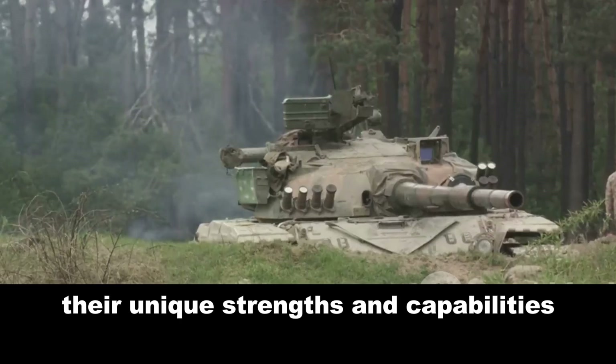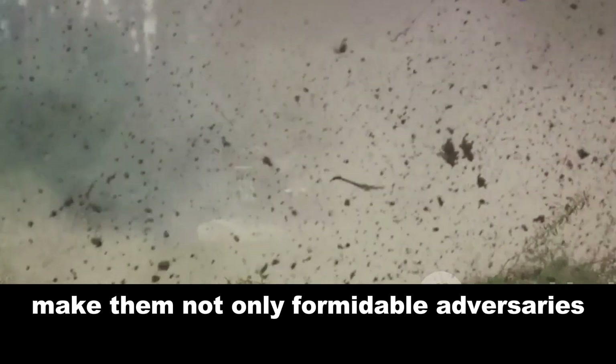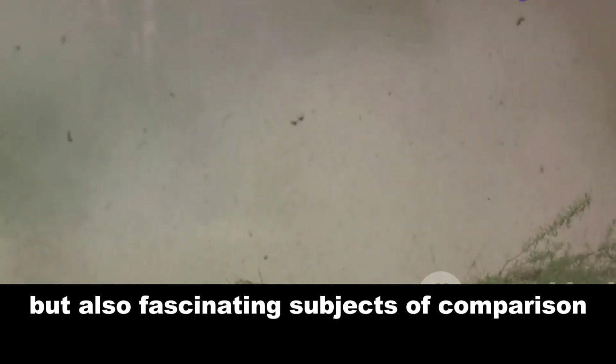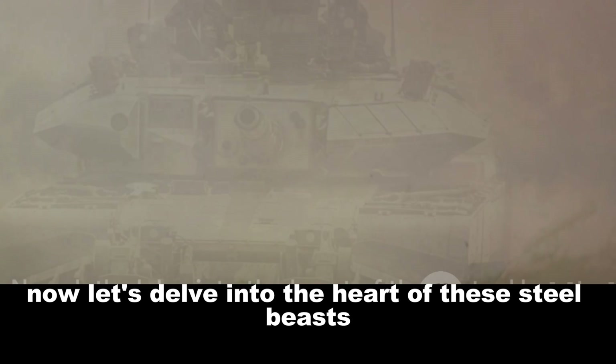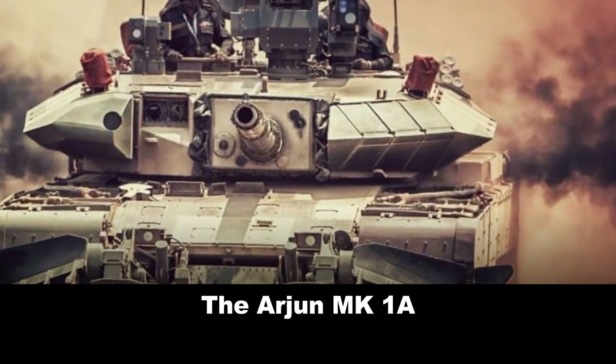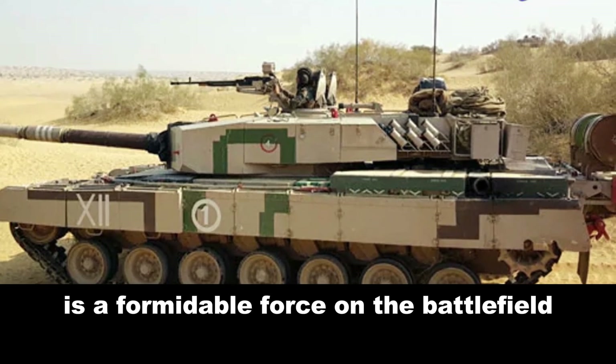Their unique strengths and capabilities make them not only formidable adversaries, but also fascinating subjects of comparison. Let's delve into the heart of these steel beasts. The Arjun MK1A, a product of Indian military engineering, is a formidable force on the battlefield.